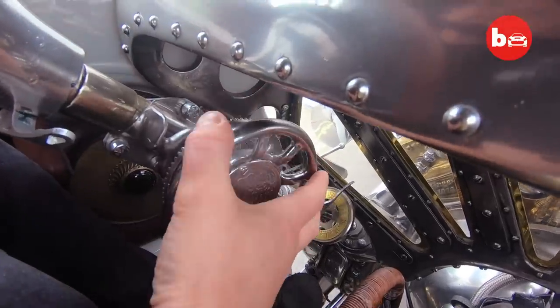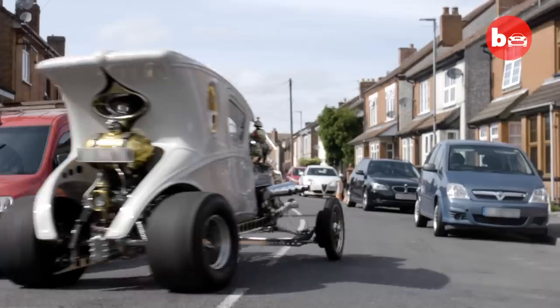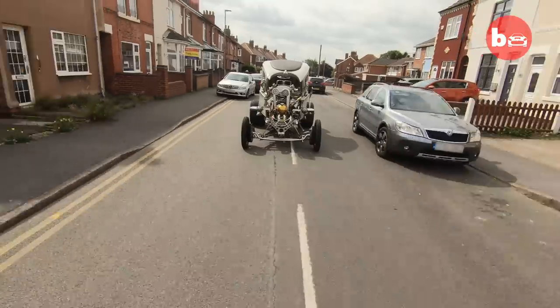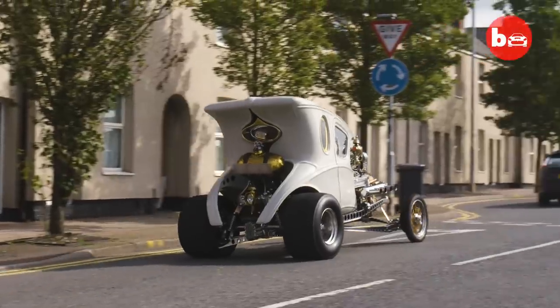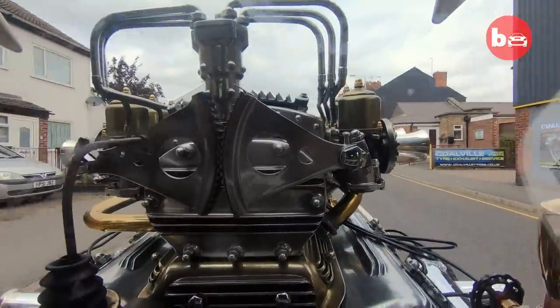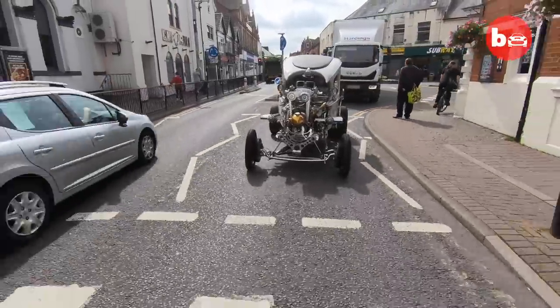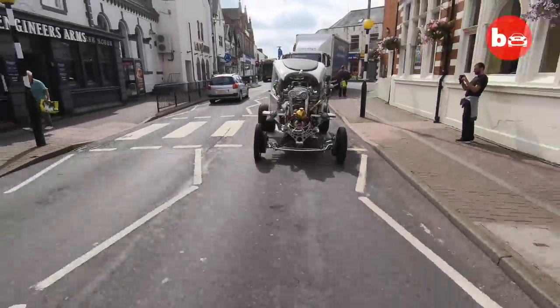Out and about, driving this one-off creation isn't without its quirks. You're up — I'm making a right turn now. Vision's somewhat impaired. All you can see is carburettors and engine. Probably the worst thing is the amount of attention. You can't stop anywhere — you're just going to be surrounded by people.